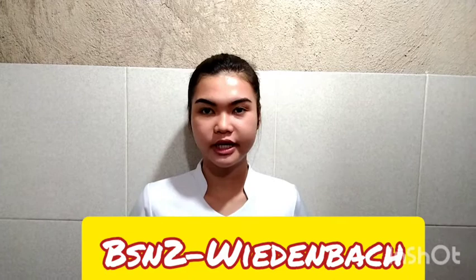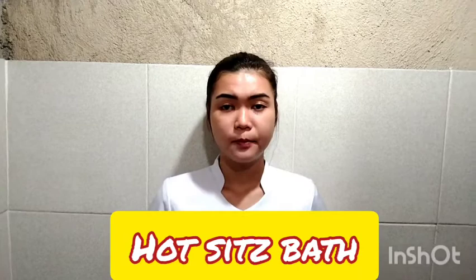Hi, good day. My name is Masi-Andy Bolling from BSN2 Widenbach. For today's video, I am going to perform about sitz bath.